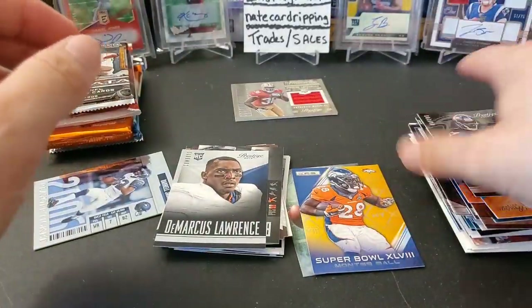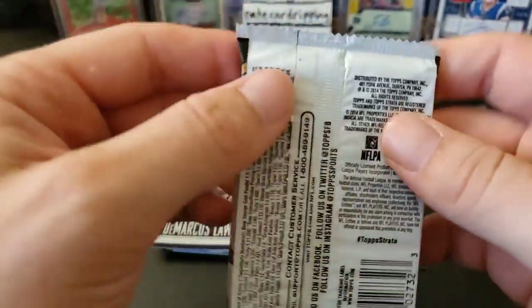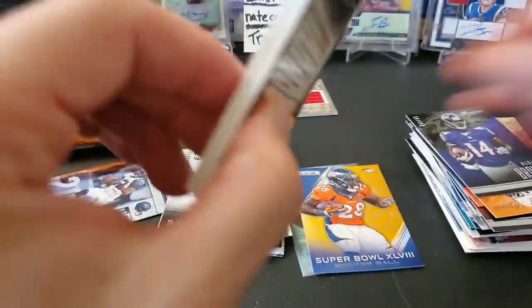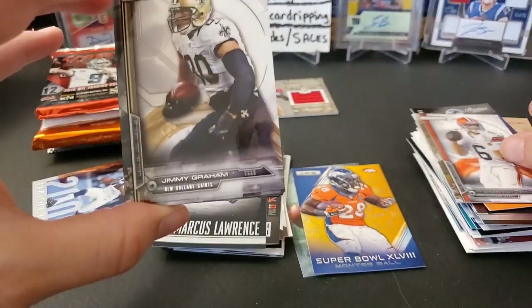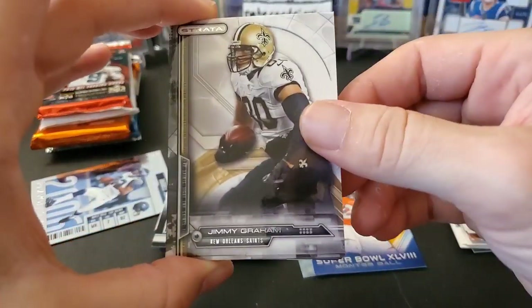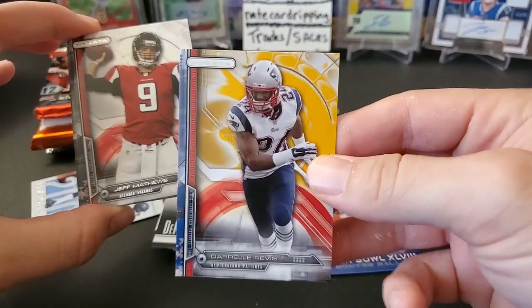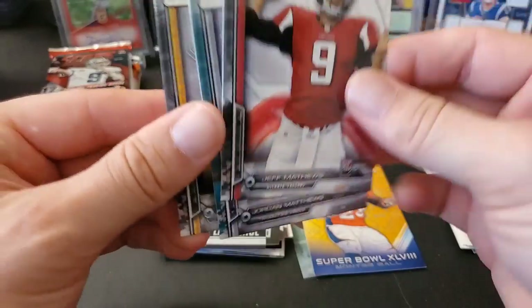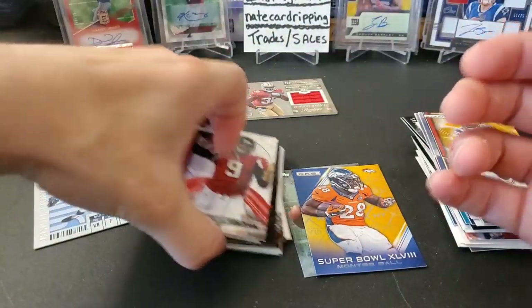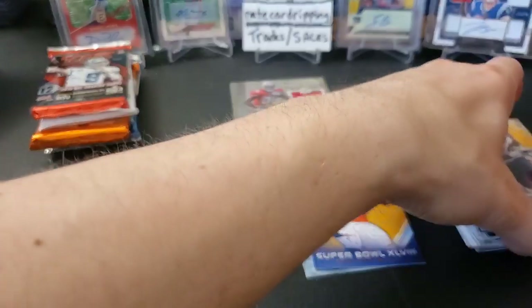2014 Strata hobby pack — Strata cards are a little thicker so you always feel like you have something weird in there, they're just really thick cards. Jimmy Graham, Darrelle Revis gold parallel — that's like the gold background. Jeff Matthews rookie, Jordan Matthews, and some base. Got a big stack of rookies going but not very many serial-numbered cards, which is kind of weird.